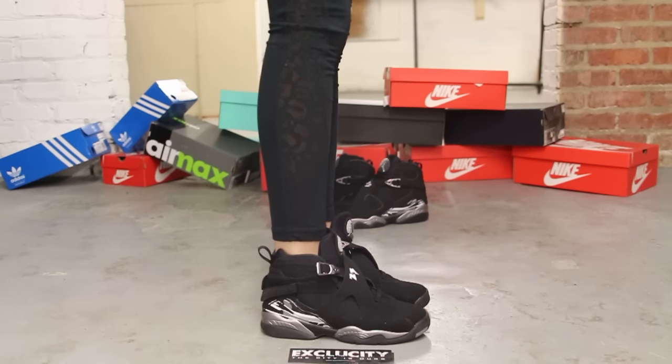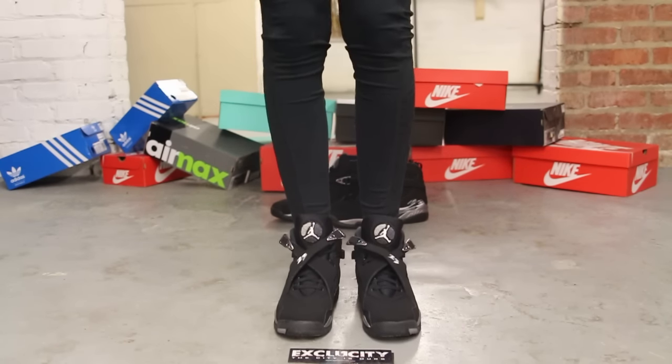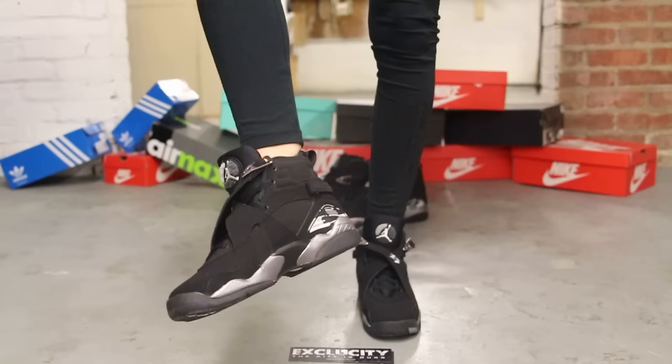Alright ladies, so this is what the Air Jordan 8 Chromes look like on feet. For more information on how to purchase these shoes, you can contact us at 514-846-8887.